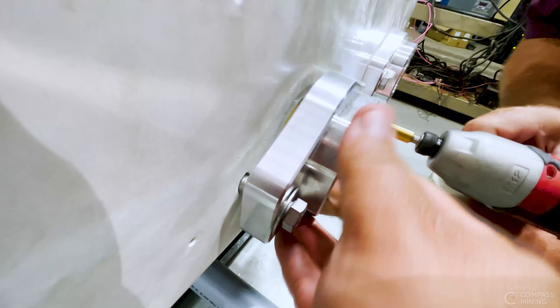Hey guys, welcome back. Carter, BBT, back at the farm. We were out here until about midnight last night getting some of these things set up, getting them ready for their connection.